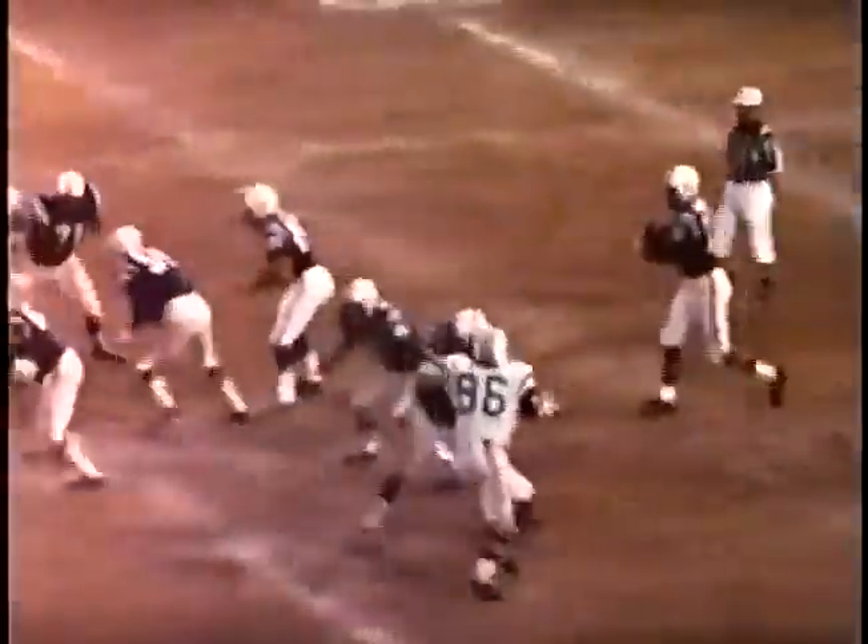But Morrow brought the poised Colts right back before the end of the half, hitting number 87, Roy Jefferson, for a long gain.